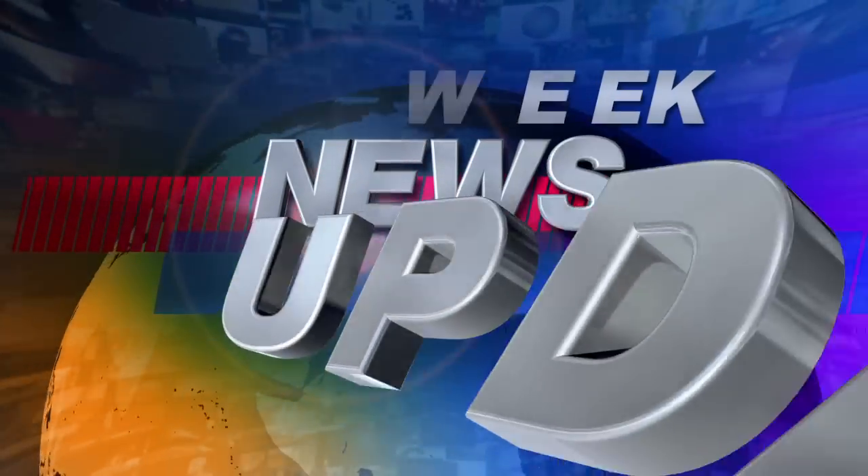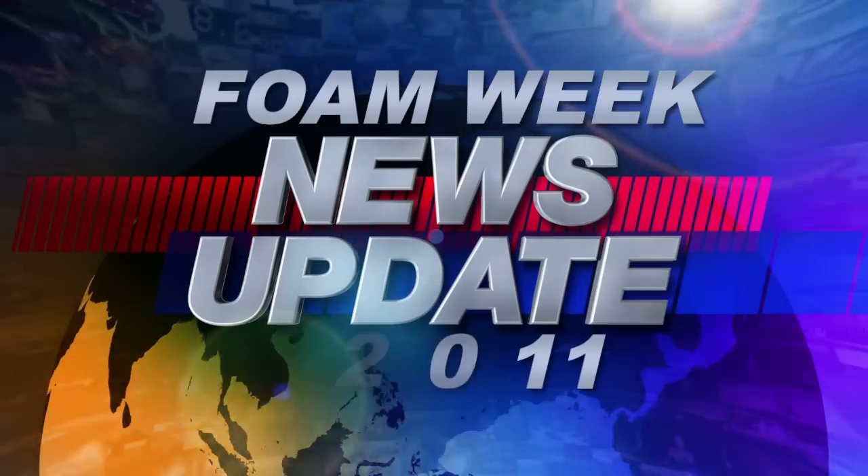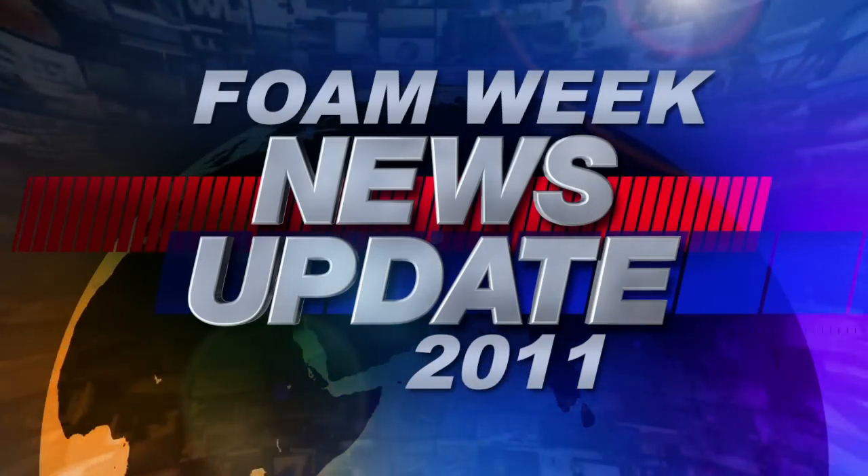Welcome to Foam Week TV, hosted by SprayFoam.com. I'm Heather Westrell with this week's spray foam news from around the world.